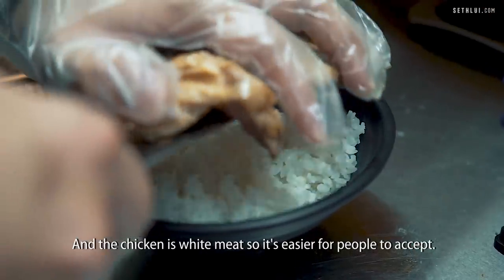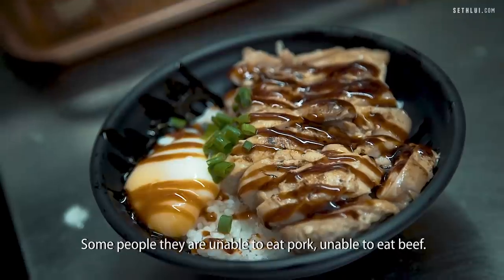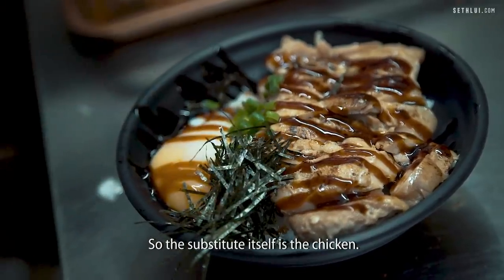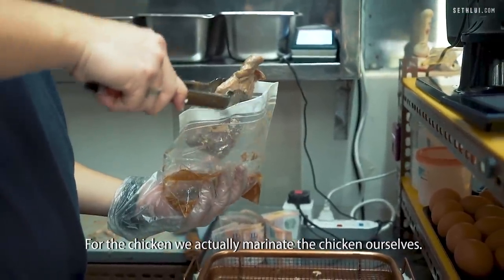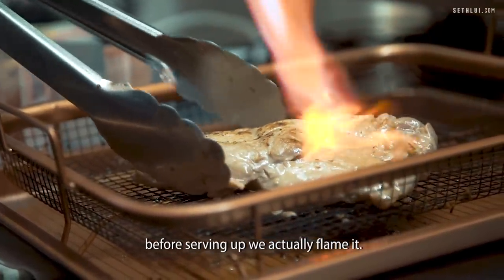The chicken is quite mild, so it's easier for people to accept. Some people are unable to eat pork, unable to eat beef. So the substitute is the chicken. For the chicken, we actually marinate it ourselves. After that, we sous vide. Then before serving, we flame it.